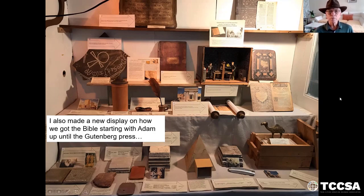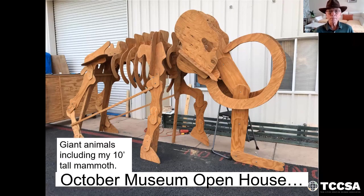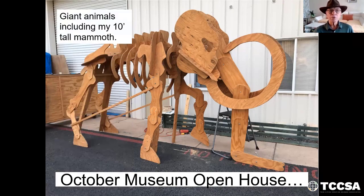After the Gutenberg Press, Bibles became very inexpensive and literally flooded the world. Before that time, even English Bibles were handwritten and so very expensive to buy. Churches had them, but the everyday person did not. So in October we're going to have an open house with giant animals. Here's my model of the mammoth, ten feet tall at the top of its head. I had it together about four or five months ago to show the kids.